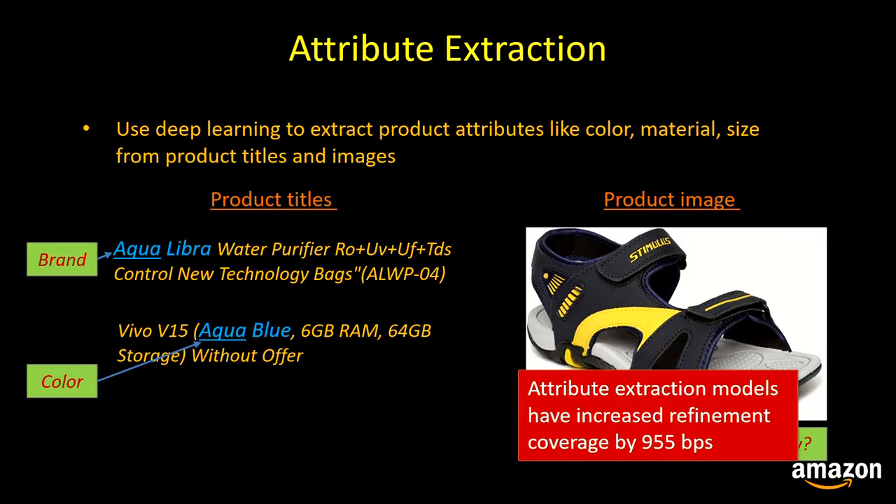Our attribute extraction models have backfilled missing attribute values for millions of products, increasing our refinement coverage by 955 basis points. These models have also fixed color and size mismatches for thousands of products.